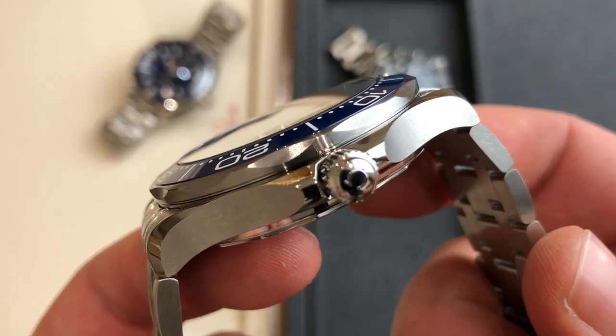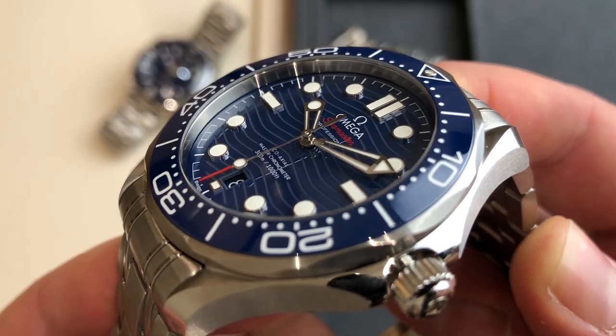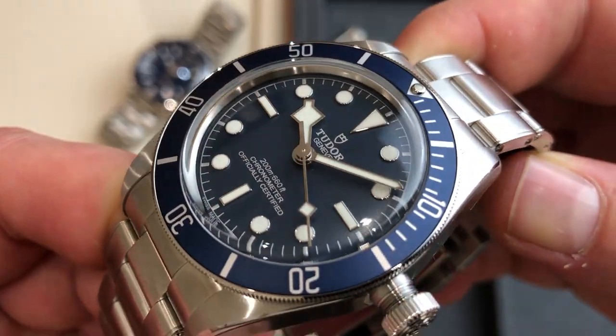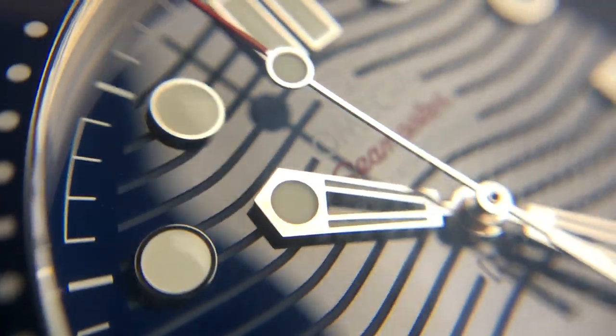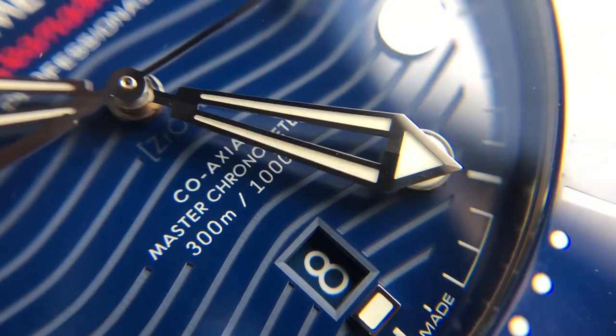Both watches come in a stainless steel case and bracelet. The Omega has a ceramic bezel with enamel inserts, whereas the Tudor has an aluminum bezel — more vintage-inspired with a nice brushed look, while the ceramic is more shiny. But the ceramic doesn't stop there: the Seamaster also has a ceramic dial, so it will never change color or tarnish. You can also see the inscription noting this is a zirconium oxide ceramic dial.